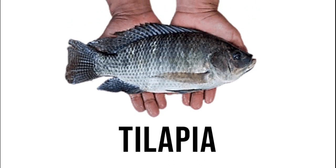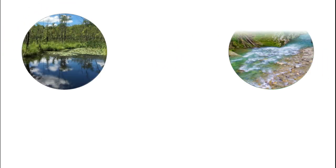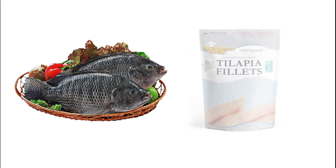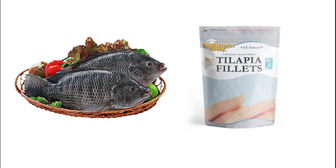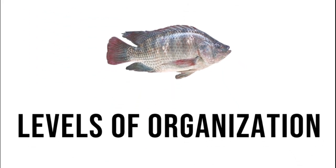Tilapia is a popular freshwater fish here in the Philippines. Its scientific name is Ariochromas niloticus and is not native here in our country. They are mostly found inhabiting shallow streams, ponds, rivers, and lakes, but they are mostly cultivated in aquaculture for consumption. But today, we are going to examine the tilapia in terms of its levels of organization.